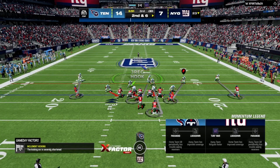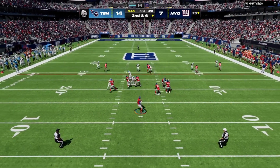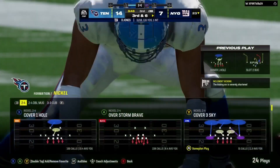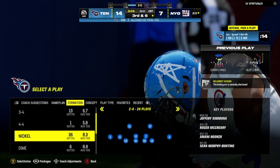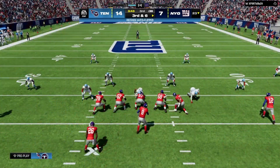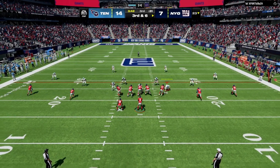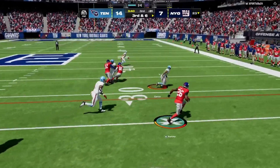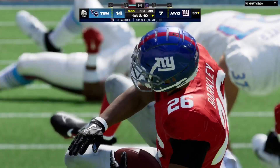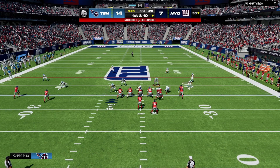Jones looking to throw on second down — his throw incomplete. Not sure what happened, but the timing was a little off. On third down, Barkley gets a strong run all the way up to the 35 before they knock him down — a solid run by Saquon Barkley, and another first and ten.